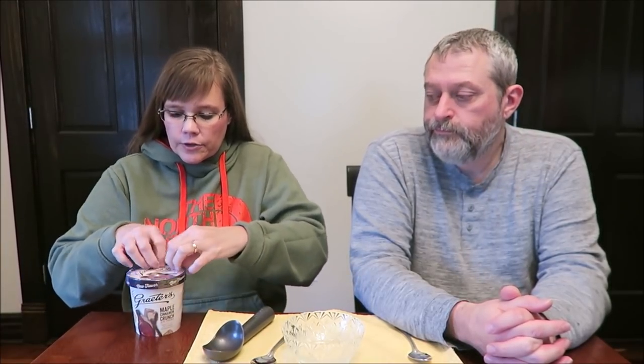And it is sealed. The only thing that scares me is maple sometimes is really strong. Hopefully this is not — I mean, hopefully it tastes like maple, but it's not super strong.